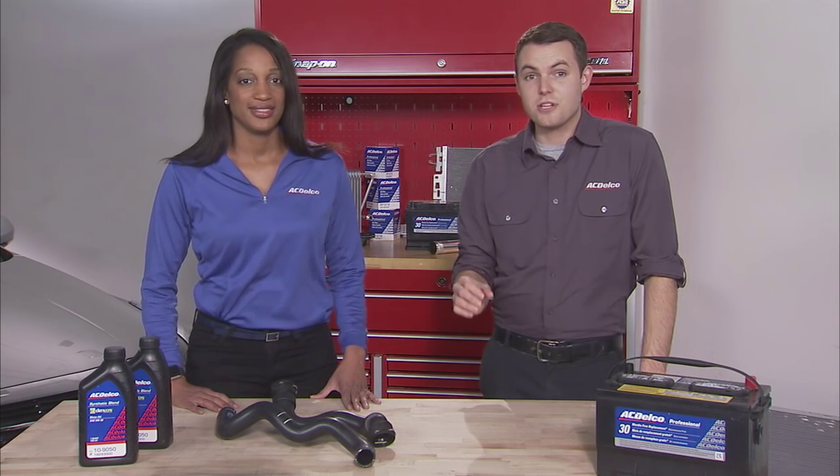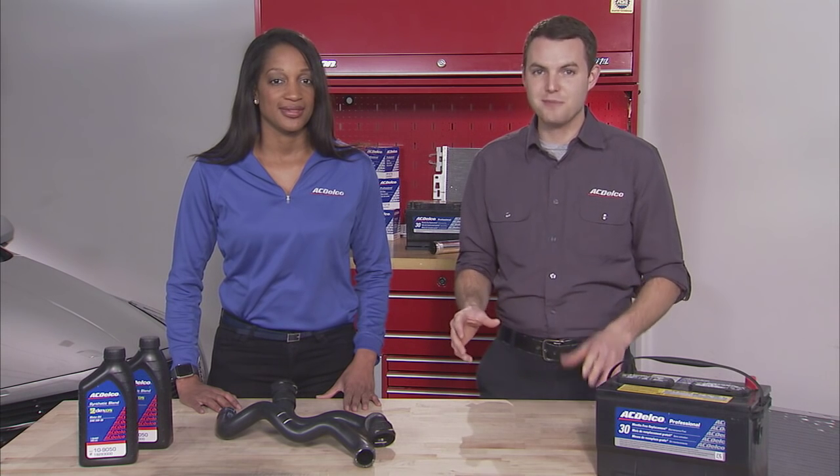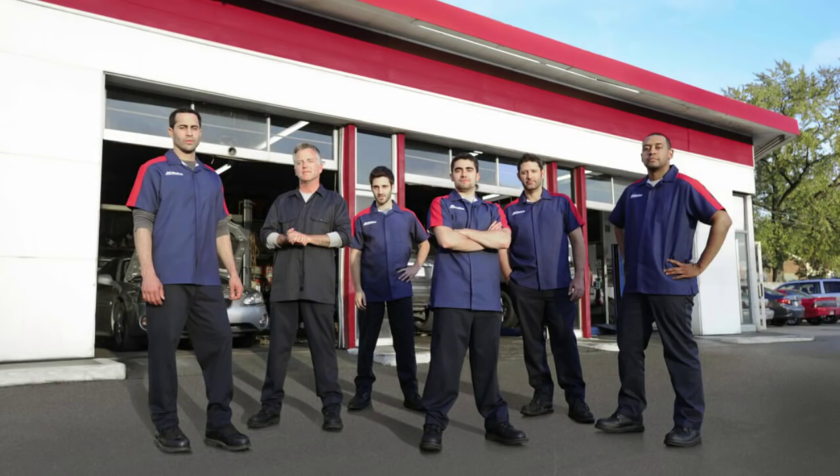That's right. As temperatures increase, so do the demands made on your vehicle. Car Care Month is the perfect time to make sure your vehicle is up to the challenge. Completing a simple checklist can make sure you're ready. First on the list: AC Delco Oil. Certain oils are made to handle higher temperatures, so you may need to change your grade of engine oil as things heat up outside. Check your owner's manual or visit your AC Delco Professional Service Center for assistance.